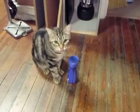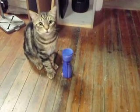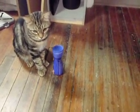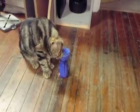This is Toast, the polydactyl bobcat. He's checking out the Frisky's Treats. He knows how to open these up. Let's see if he'll do it on cue.